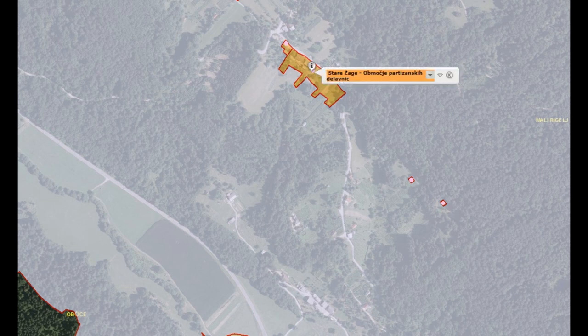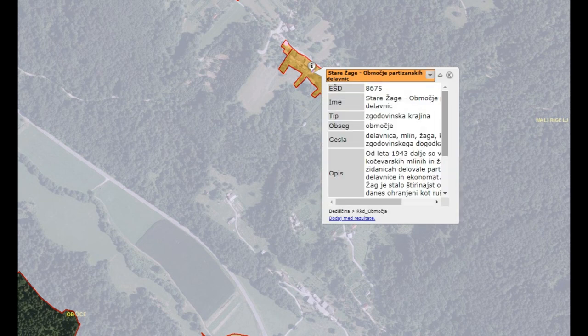If you see, you can get all the information about what area it is. And you can nicely see what happened there.